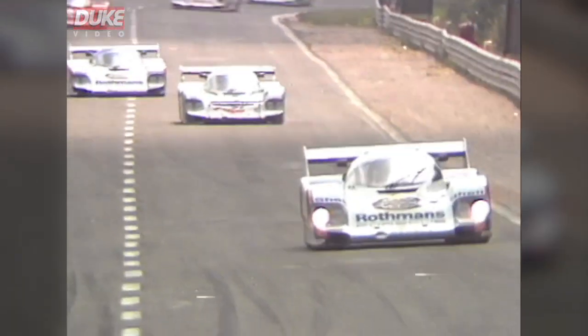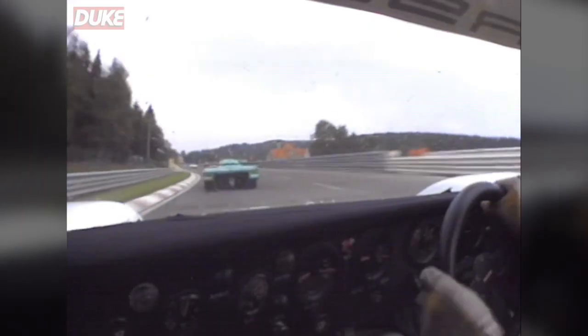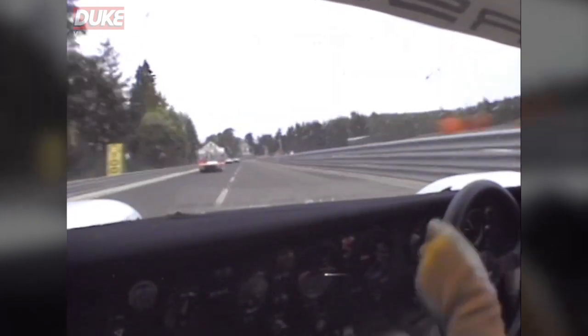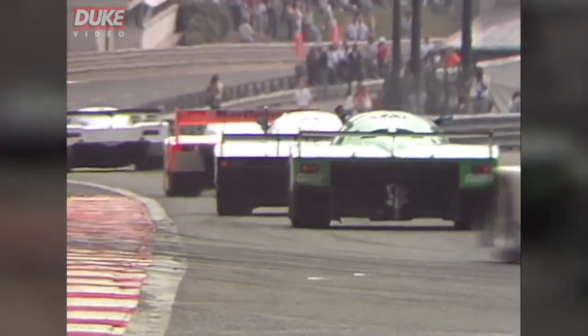Completion of lap two and the top three now closing up — Icks and Boutsen, a real needle match between these two Belgians, no real love lost between the two. Up towards La Source Hairpin where Dumfries brakes hard and dives inside the Alba. And I think Johnny Dumfries is getting used to the handling of this big Group C Porsche.